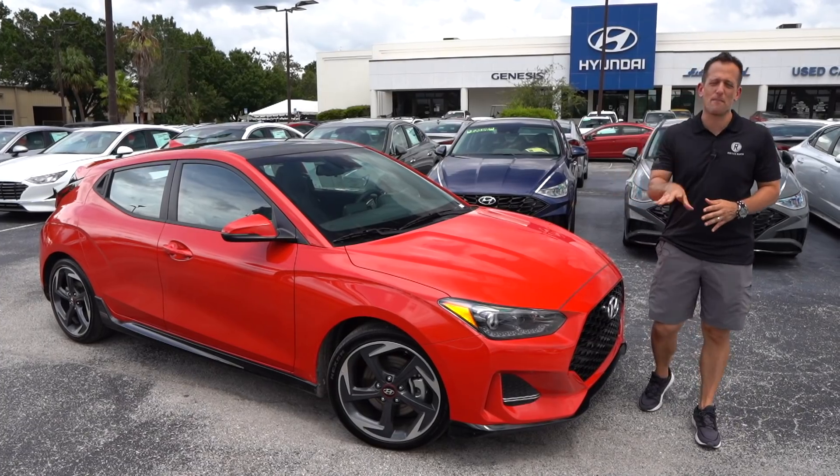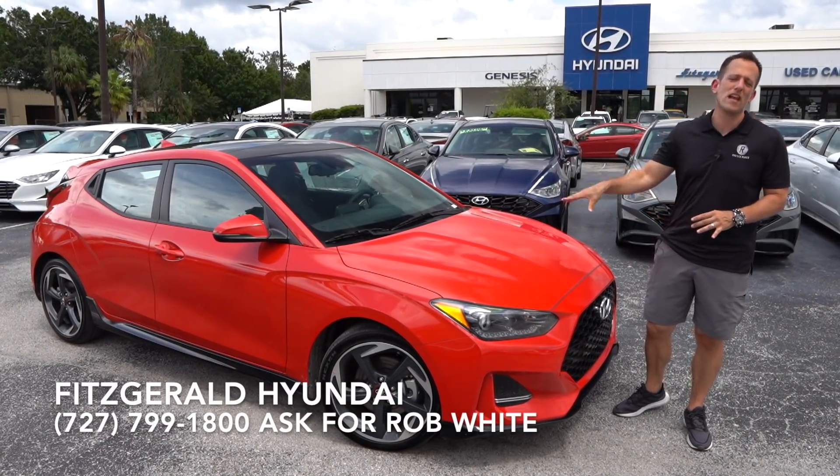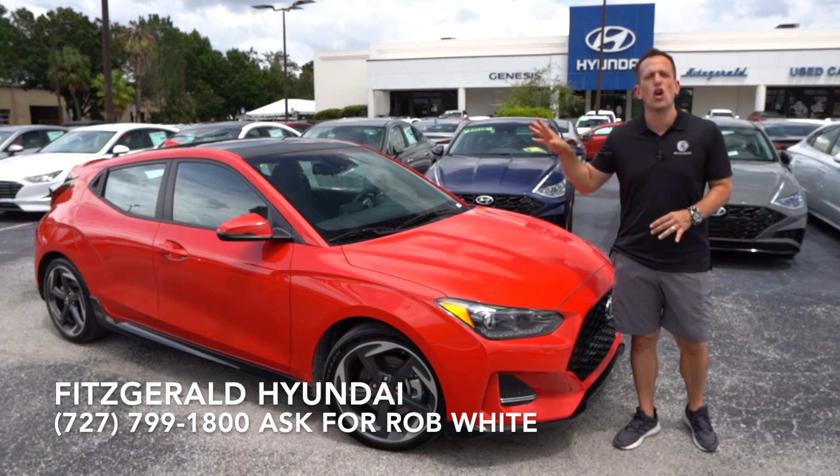Hey guys, what's up? It's Joe Rady from Rady's Rides. I'm back here at Fitzgerald Hyundai in Clearwater, Florida. And guess what? We have a 2021 Veloster Turbo.